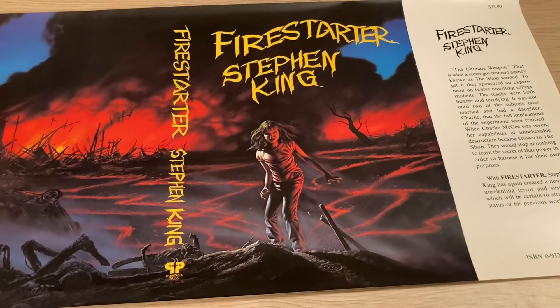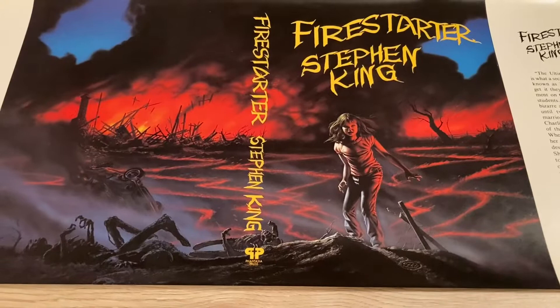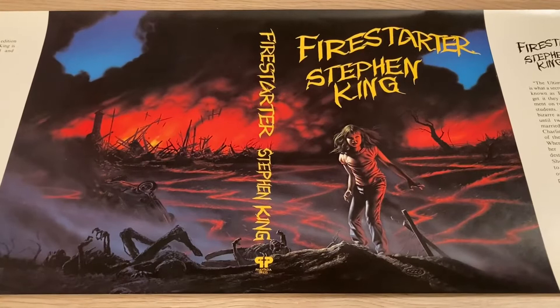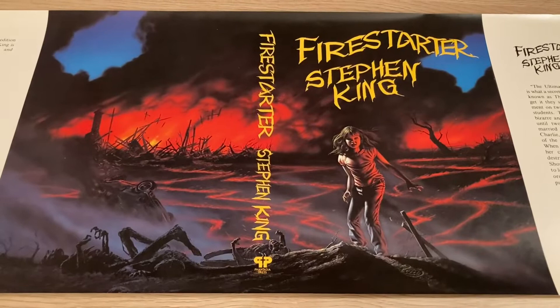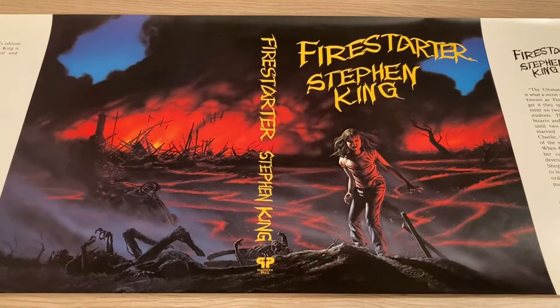There was a 725-copy signed edition, and then a special lettered edition of 26 copies that was wrapped in silver material, often called the Asbestos Firestarter. That is one of the ultimate Stephen King grails of all time and easily fetches $25,000 to $30,000. So if you've got $30,000, you could either buy a pretty nice new car or an Asbestos Firestarter — if you can find one, and if you can find someone willing to part with theirs.